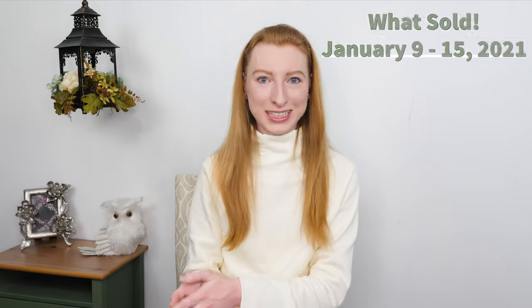Hi guys! I hope everyone's doing well today. Welcome back to another What's Sold video. Today we are going to be looking at my sales from January 9th through January 15th.